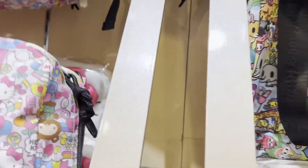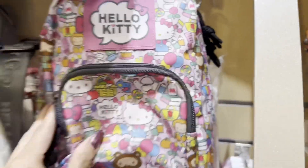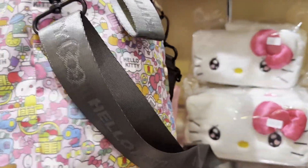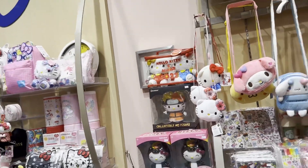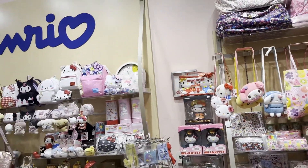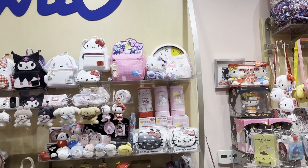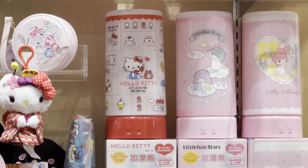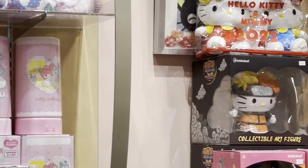Oh, look at this one. This is $43. This is adorable. Look at that wooden thing. Oh look, that is so cute. Oh wow. What is that? Is that a light right there? It's a humidifier. Oh, it's a humidifier. Oh my gosh.